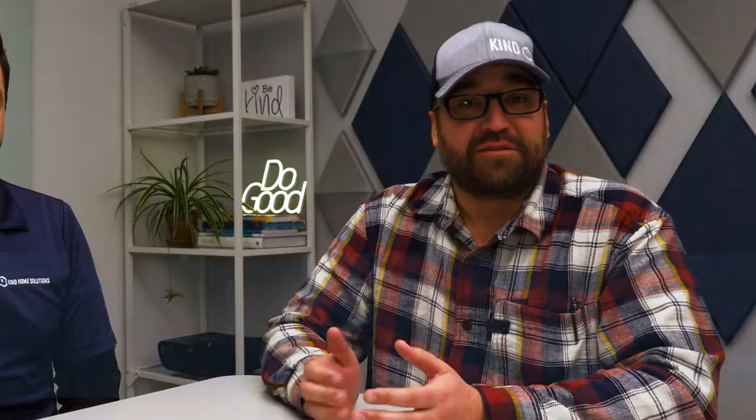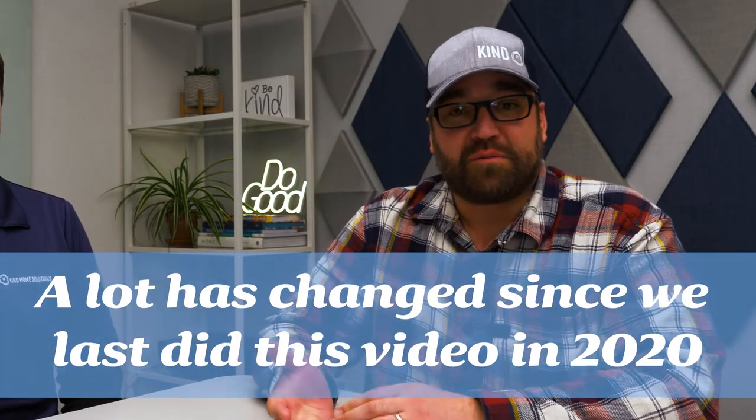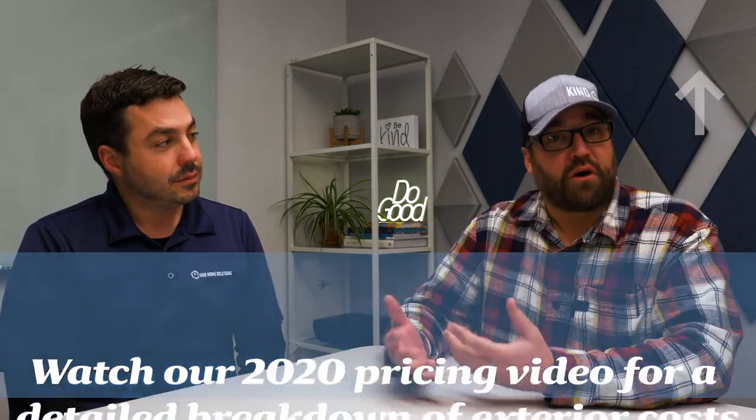A lot has changed since we did this video originally back in 2020. Everyone has experienced some supply chain issues, everyone has experienced prices going up, and we're going to go over some of those factors and how it's changed prices since then. Today we're really just going to be discussing the updates — the things that have changed since we last did that video.